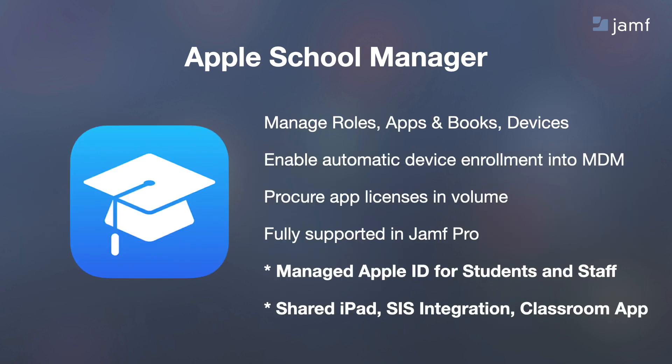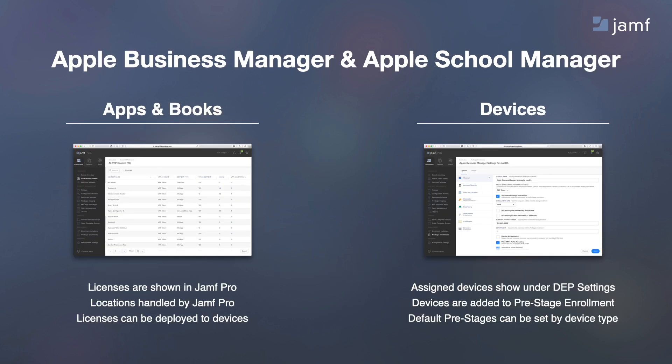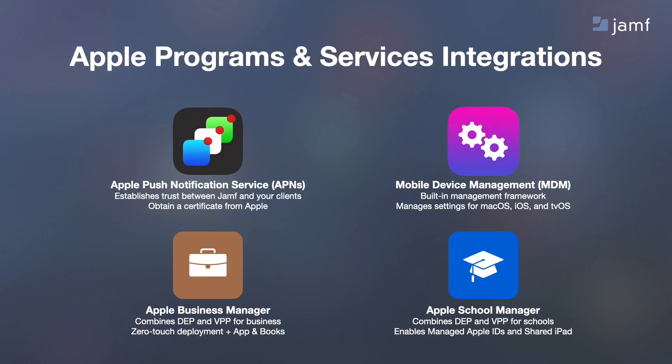If you're an education institution, Apple School Manager provides all the same functionality we just spoke about but provides education-specific features such as managed Apple IDs for students and staff, SIS integration, access to the Apple Classroom app, and shared iPad deployments. After uploading the VPP and MDM tokens, you'll see this inside your Jamf Pro server. That's the Apple programs you'll leverage alongside Jamf, and we integrate seamlessly.